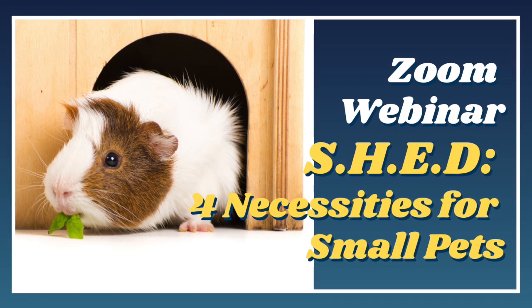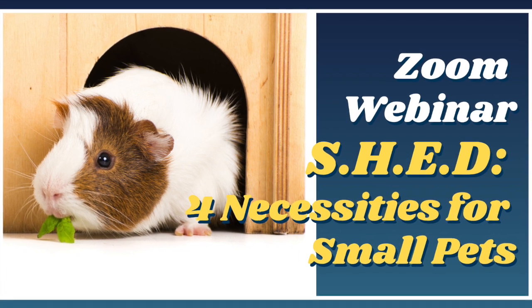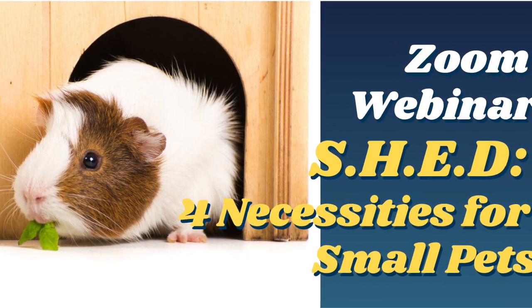To learn more about what small pets need, watch our full webinar, SHED: 4 Necessities for Small Pets. The link is in the description. Bye for now!